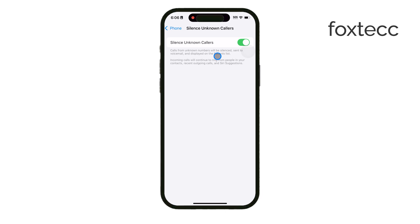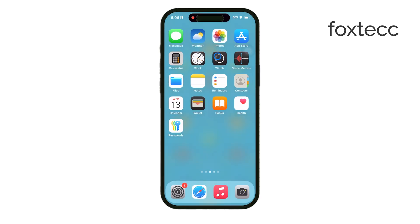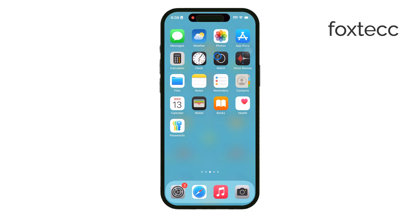And that's it! With these steps, you can reduce the number of unknown calls and messages coming your way on WhatsApp, and keep your phone a little quieter overall. Thanks so much for watching, and if you found this video helpful, be sure to hit the like button and subscribe to Foxtech for more tips on getting the most out of your iPhone. See you later.